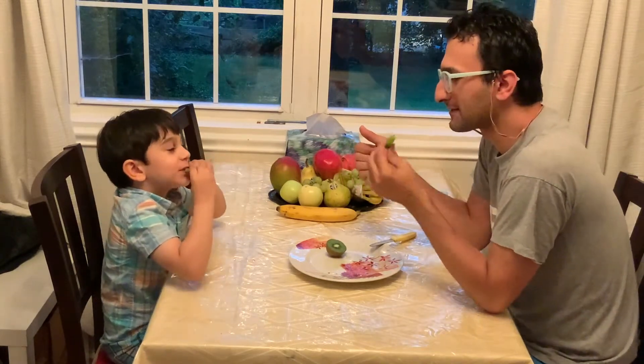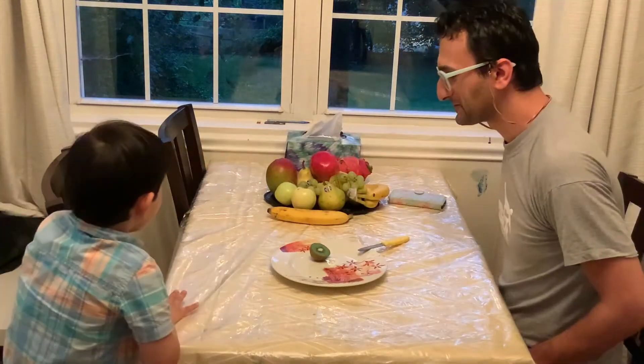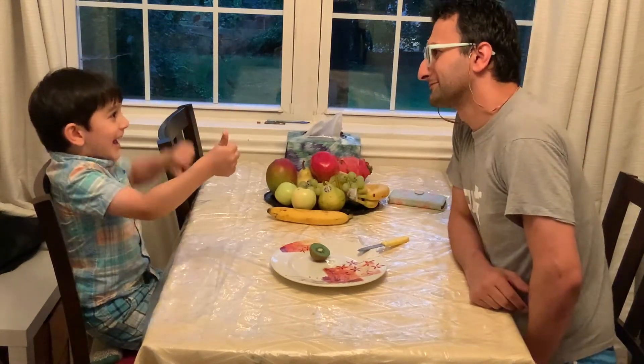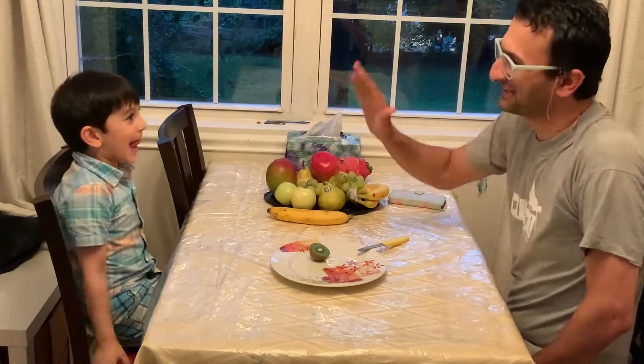I had eaten kiwi a lot before but it was Donnie's first time. He gave it a half thumbs up and a half thumbs down.